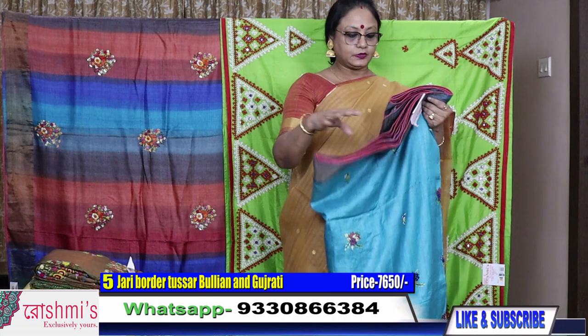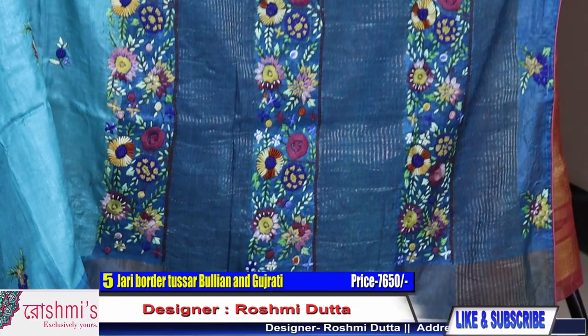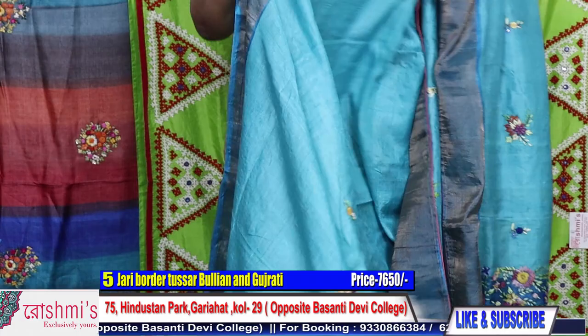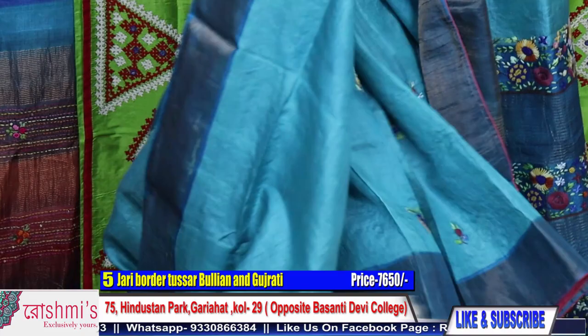Saree number five: zari border tasar with bullion stitch. This is the palla part with Parshivark work. The colour is blue — all over the saree you will get the buta. Zari border tasar with silk mark. Price is ₹7650. For booking, take a screenshot or mention the saree number.